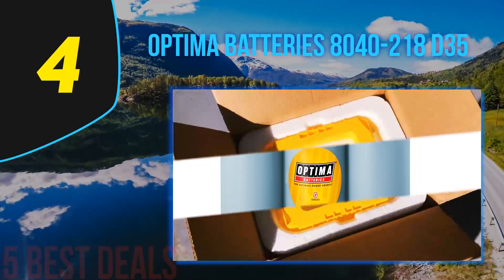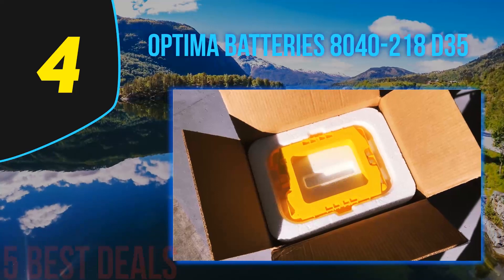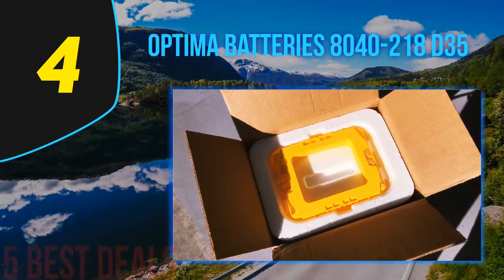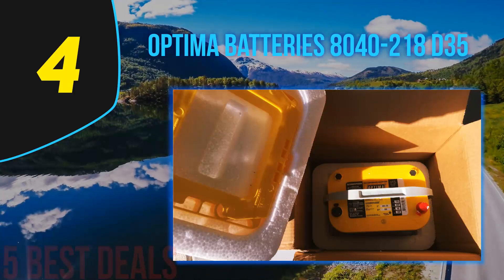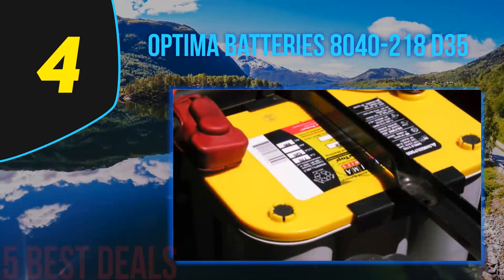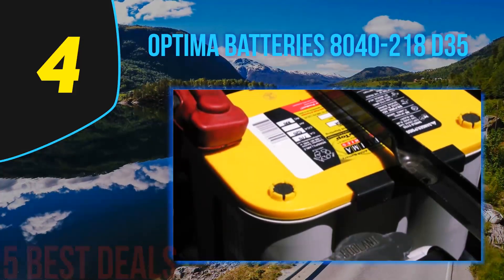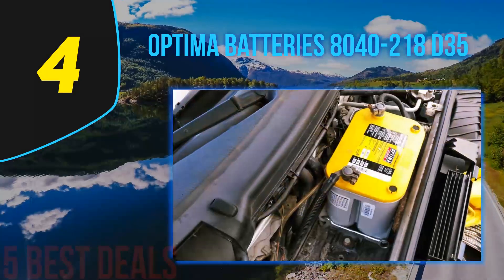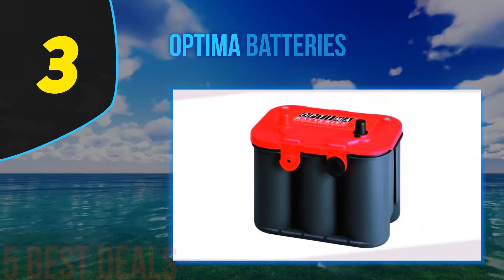The Optima 8040-218 D35 dual car battery is ideal for trucks with high-demand electronics and audio systems. You may completely rely on this battery for providing deep cycle power and ultimate starting. Moreover, it also functions well as a tractor battery, cliff battery, and other applications.